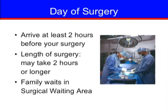On the day of surgery, plan to arrive at first day surgery at least two hours prior to your scheduled surgery time. A nurse will ask you questions about your health and help you get ready. A member of the anesthesia team will also meet with you and place an IV for fluids and medication. Surgery may take two hours or longer. Your family will be directed to the surgical waiting area, and they will be notified when your surgery is finished. Your doctor will talk with them after surgery, and staff will direct them to your room.